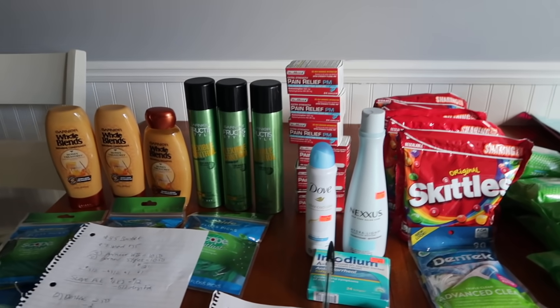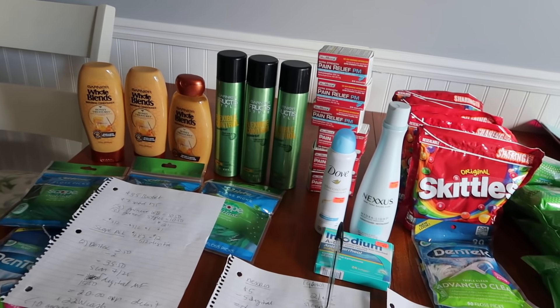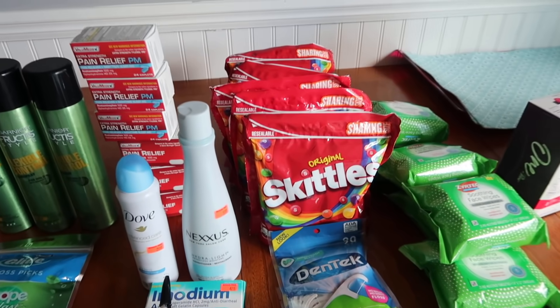Hello friends, Running Kimono here. So Walgreens could not have gone any better. I did a little $35 basket and then I got the Skittles deals today.